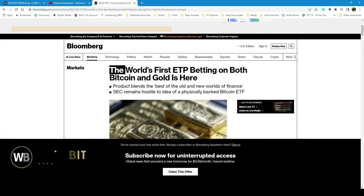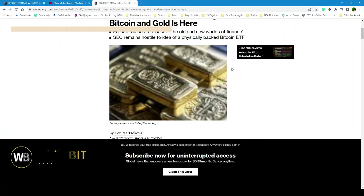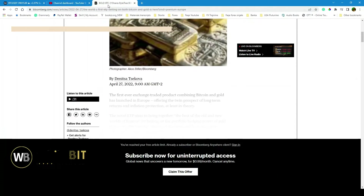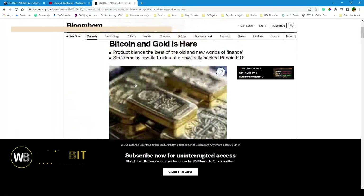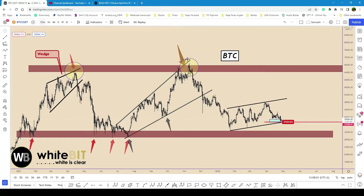The world's first ETF betting on both Bitcoin and gold is here. This is supporting both gold and Bitcoin together because they are going to be combined as a type of hedge against inflation. On the Bloomberg page, I will place the link in the comment section below. You can click the link and it is a very interesting article, so this can give a hand to Bitcoin during the coming days.